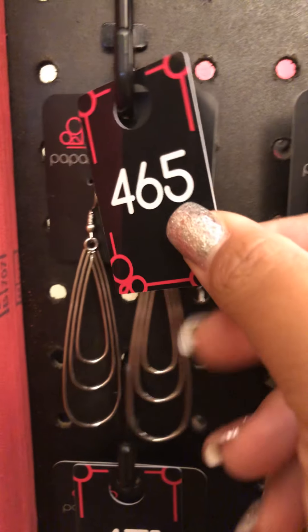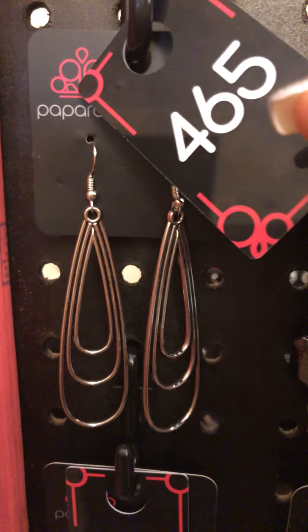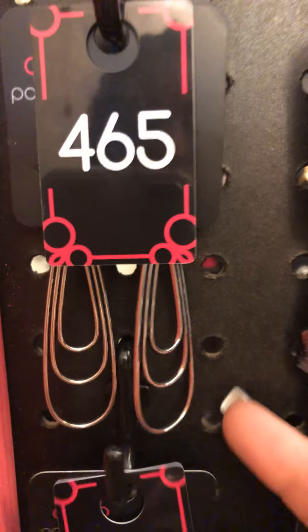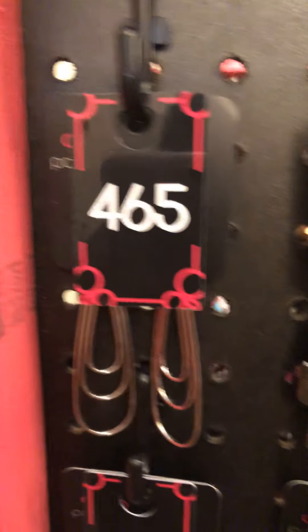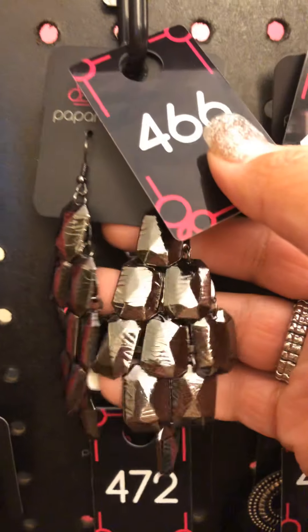465. These are silver triple layer teardrop earrings — that kind of skinny teardrop. They are so gorgeous. There's only one pair. They're on a fishhook back. Those are 465. If you see something that you like, love, have to have, just say sparkle and the number down below in the comments.